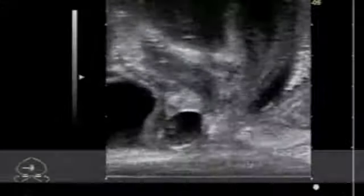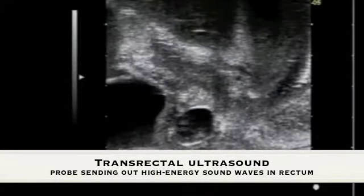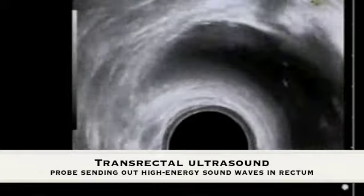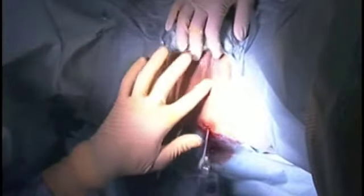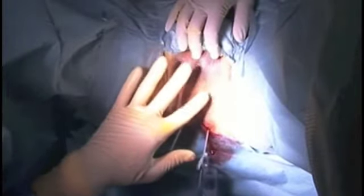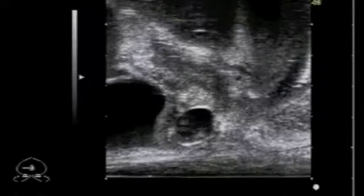Another approach is transrectal ultrasound, which can be used to guide biopsy. In this procedure, a small probe known as a transducer is inserted into the rectum and emits sound waves when pressed against the body. The transducer receives echoing waves of differing pitch and direction according to internal organs, tissues, and fluids.